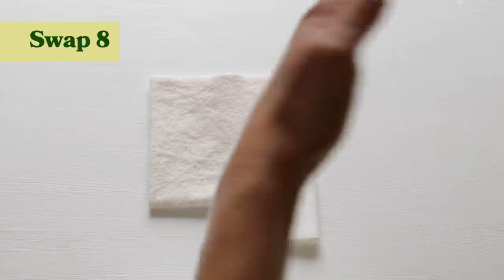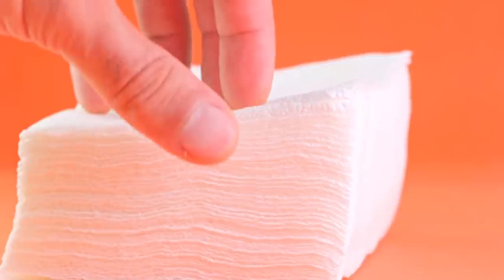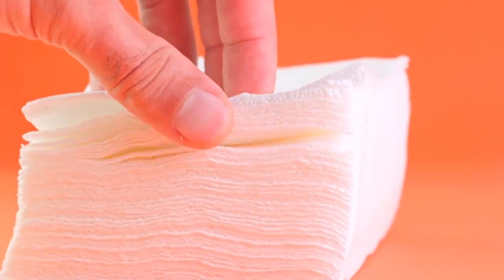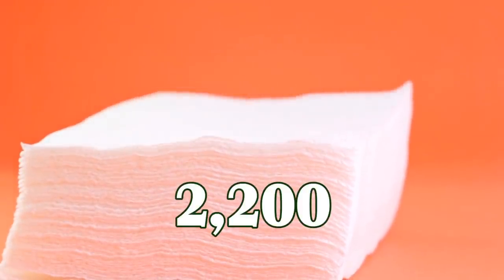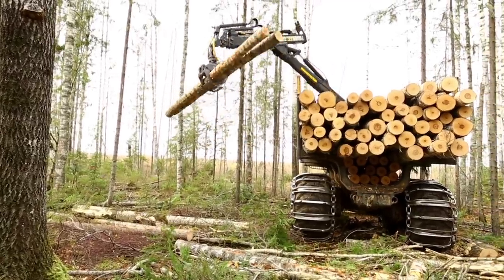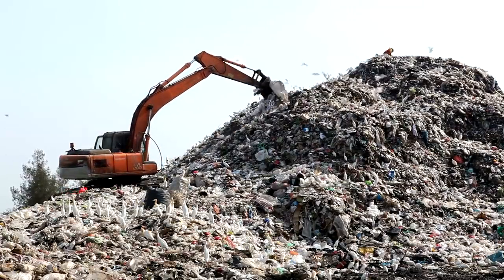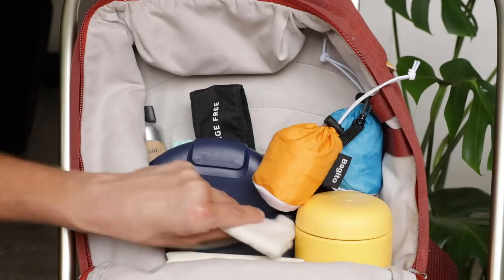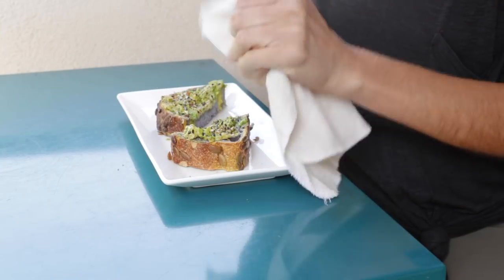Another great swap is to stop using disposable napkins and instead bring your own reusable cloth napkins from home. According to a 2019 Business Insider article, the average American uses 2,200 standard two-ply napkins a year. It requires a lot of resources to produce these napkins, and oftentimes napkins aren't actually composted so they just end up sitting in landfills. So it's a really great option to just use cloths you already have around your house — it's all about being prepared.